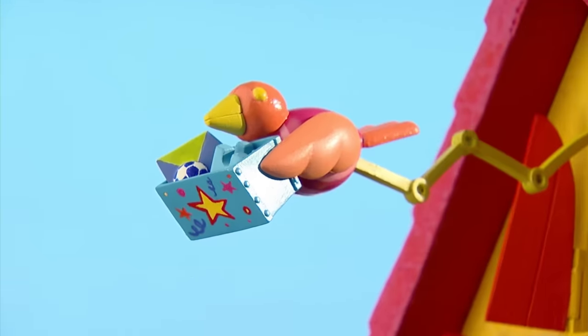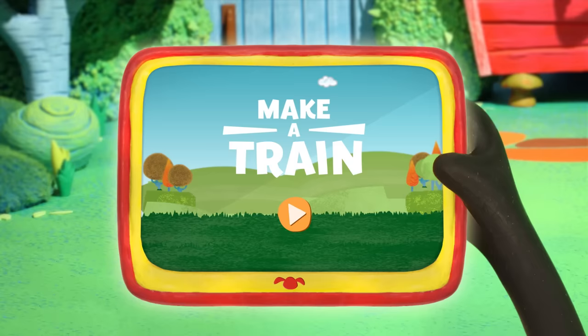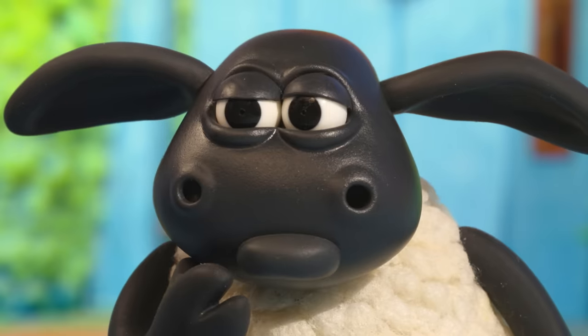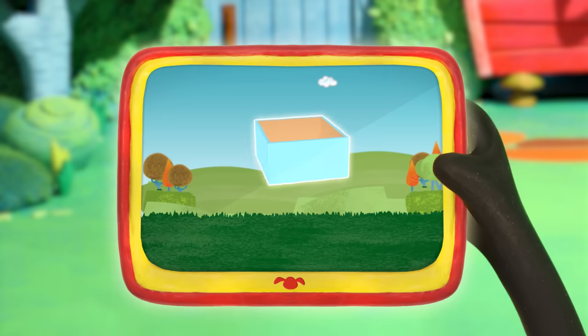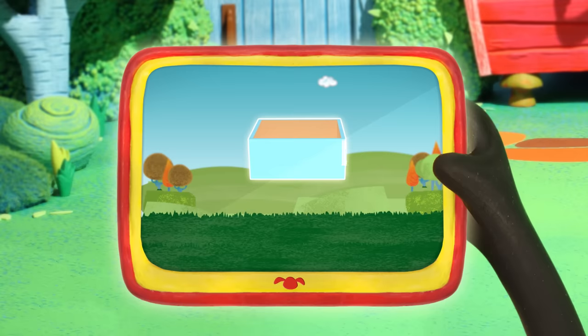Baaa! It's activity time! Can you help Timmy make a train? First, we need a box. Very good! What shape is the box? That's right, it's a rectangle.